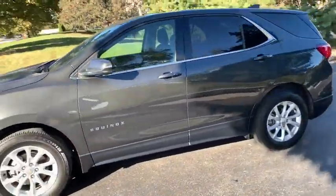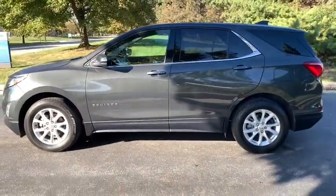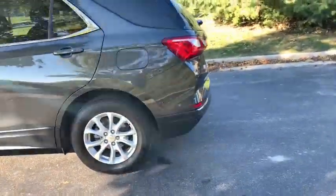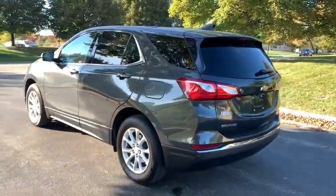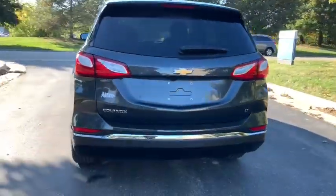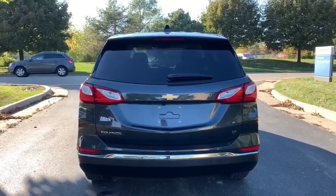Here are some of this vehicle's great options: remote start, traction control, dual airbags, alloy wheels, power steering, four-wheel disc brakes, universal garage door opener, compass, security system, power windows, rear window defroster.